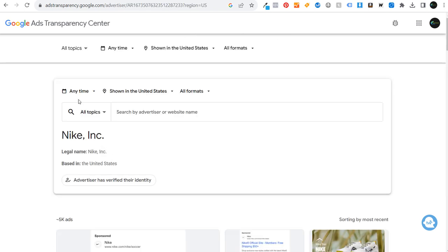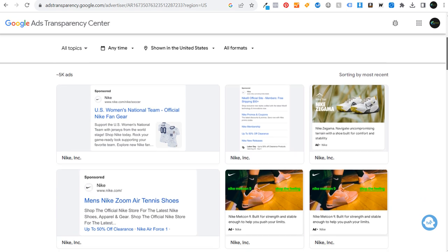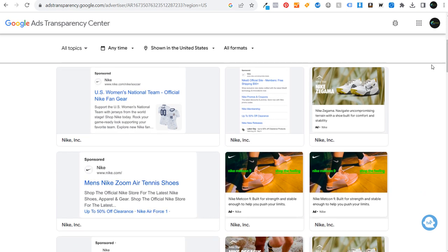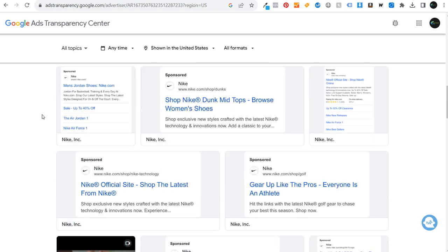You're going to see Nike Incorporated, and there are a few different filter options for the advertisements. Scrolling down, you can see this is showing us approximately 5,000 ads. What you can get from this is understanding what Nike is actually trying to sell with their advertisements, and you can use this ad data to understand what keywords they're bidding on — things like Nike Zoom Air tennis shoes, US women's national team fan gear, Travis Kelce apparel, and Las Vegas Raiders gifts.